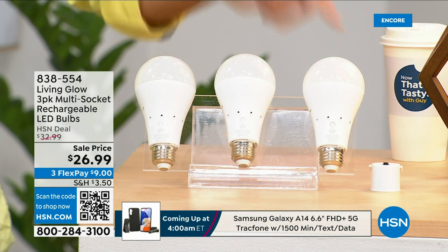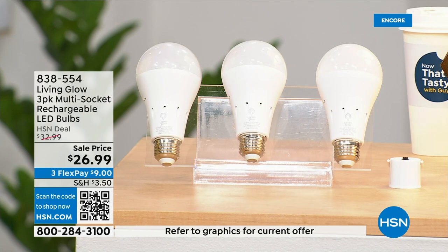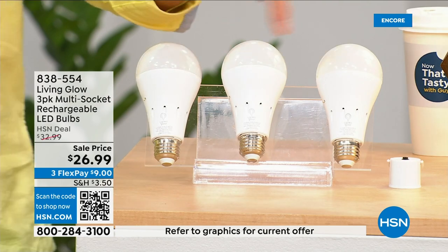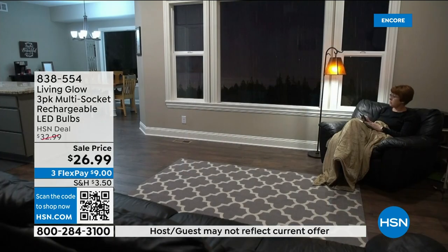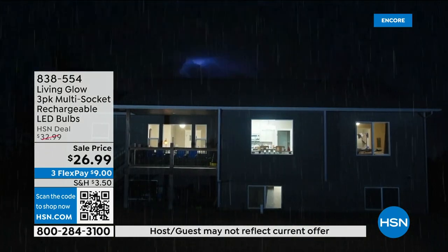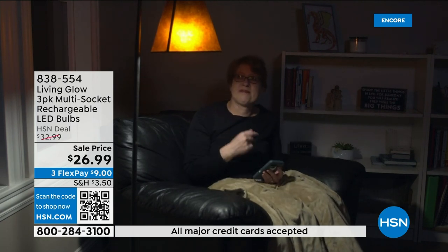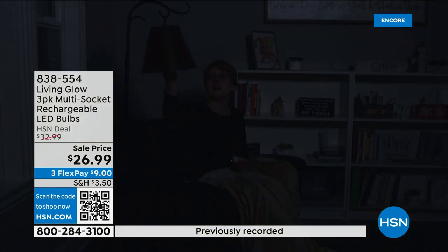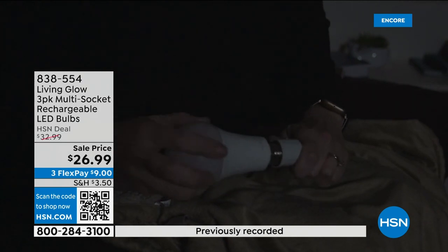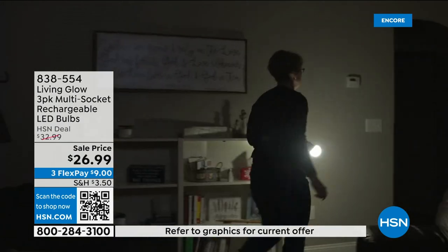While everybody else's house is dark, yours is lit up. You can also remove the light bulb, take a power cap — which we're giving you today — and put it on, and now you've got a lantern you can take anywhere in your house. These are shatterproof, 80% less energy to run, and they pay for themselves.